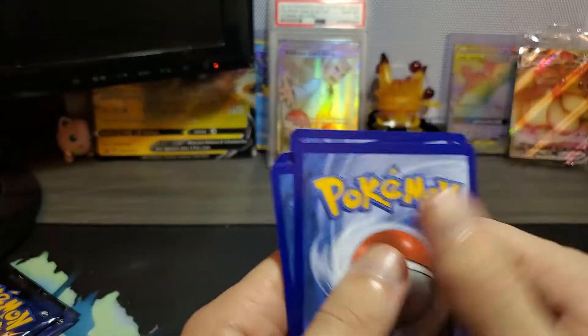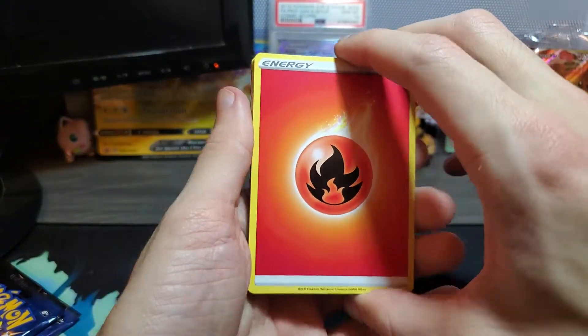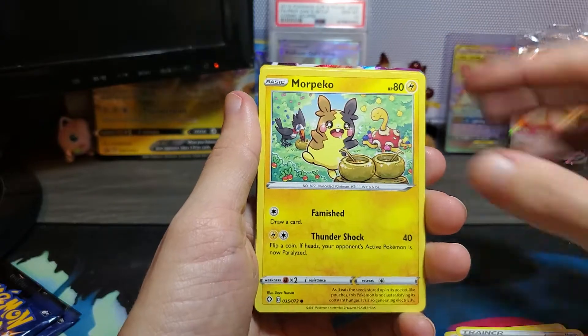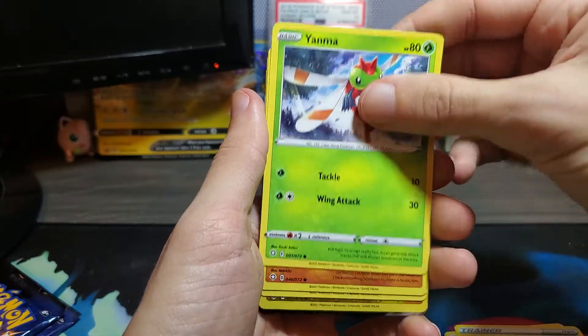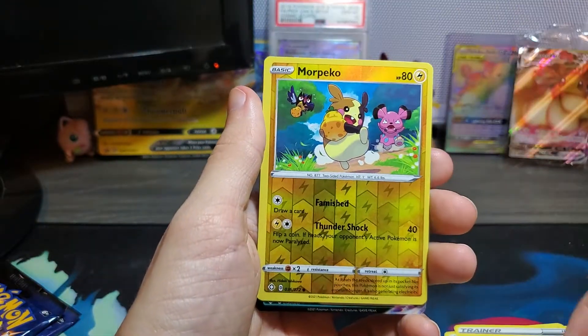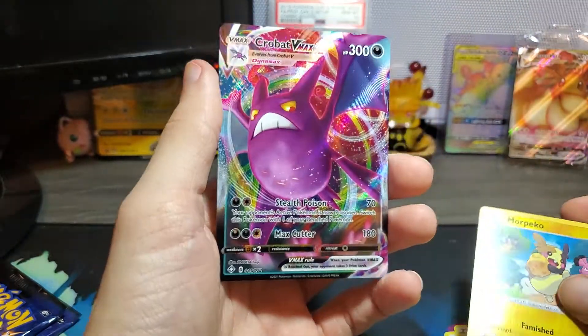Let's see — one, two, three, four. Let's say psychic energy. Fire — is it the Charizard back there? Give me the Charizard. Give me four Charizard packs — why not just give me the card itself? And Coughing, Yanma, Trapinch, Grookey, more Pikachu, and a Crobat VMAX!